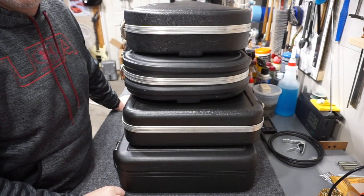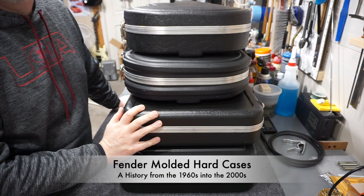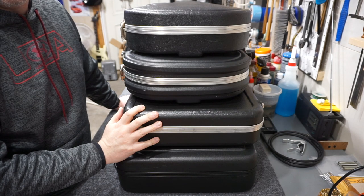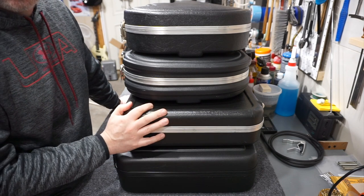Hey folks, welcome back to the channel. I have a little bit different kind of episode for you today — I'm going to try to do a history of the Fender molded hard case from around the mid-60s all the way up into the 2000s. I don't have an example of every one of these cases, but I'll be able to fill in the blanks with some pictures.